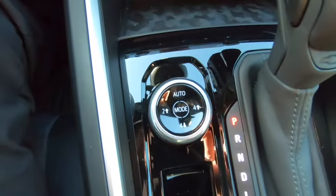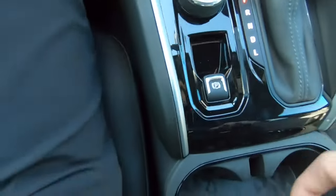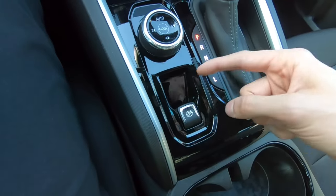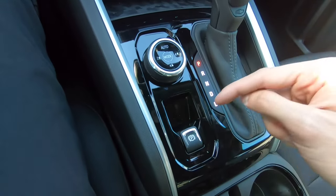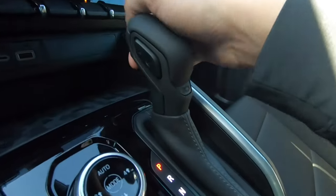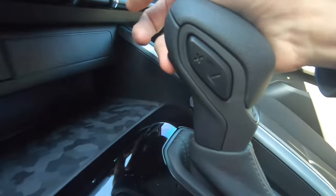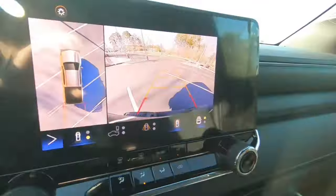We also have our four-wheel drive controls: auto, two high, four high, and four low. We have an electronic parking brake — put your foot on the brake, pull up to activate or push down to deactivate. You also have your shifter that you can activate by pushing the button on the back. Pull back for reverse, and that will pull up all of your cameras.